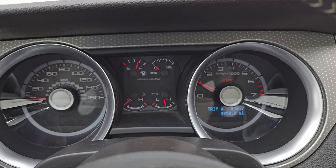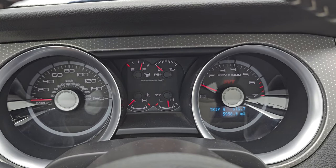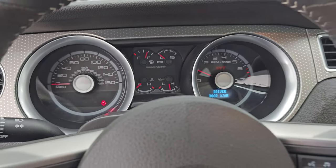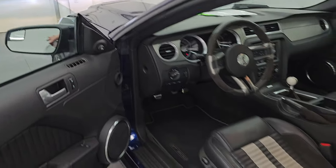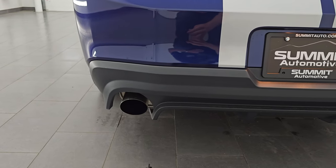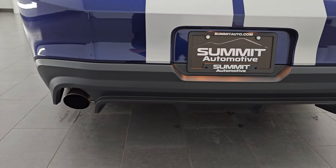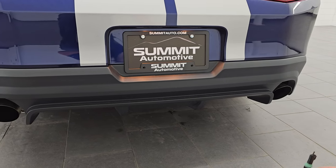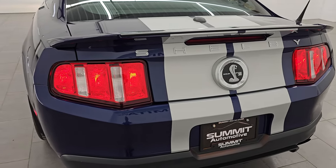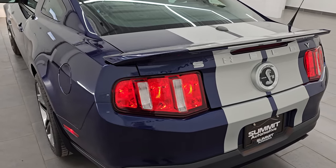It starts right up — no check engine lights or anything like that. Take a quick listen to that exhaust. This is definitely the stock exhaust on this one.